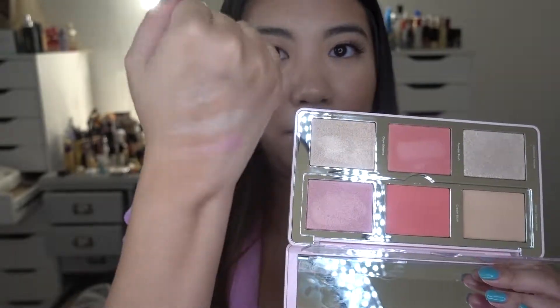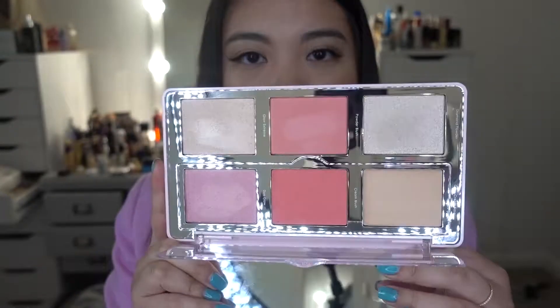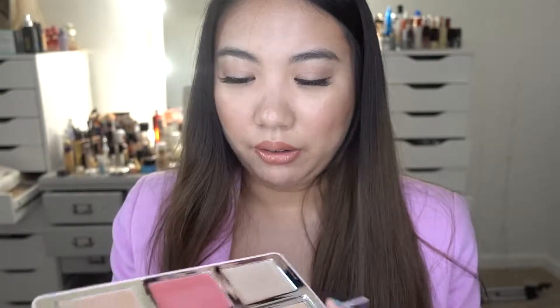My favorite is this pink glow shade — that is the reason I got this palette to begin with. I think all the shades are very versatile and beautiful. I also love the big mirror included. This is the first big palette I've bought from Natasha Denona because I think she truly nails it. Even though it's very pricey, I think it's well worth it. I'm so excited to play around with it — I haven't even put it on my skin yet.